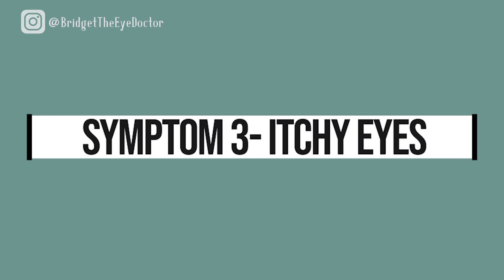Number three, itchy eyes. Seems kind of obvious, but specifically if you notice that in the corners of your eyes, you just kind of want to go to town, that's typically a sign that you've got eye allergies. So, if you notice that you just sort of want to knuckle into the corners of your eyes, you're probably suffering from some type of eye allergy.